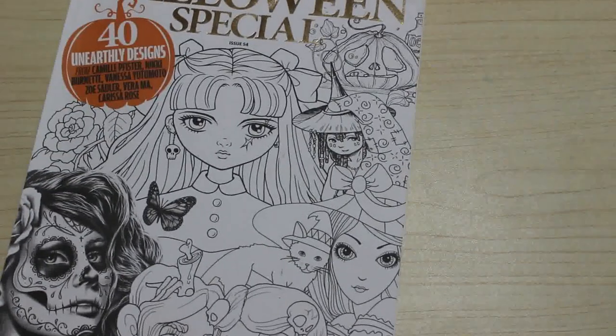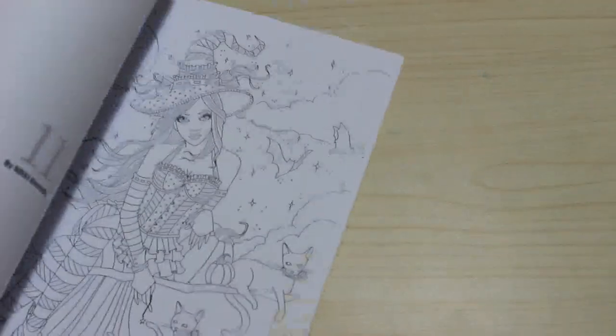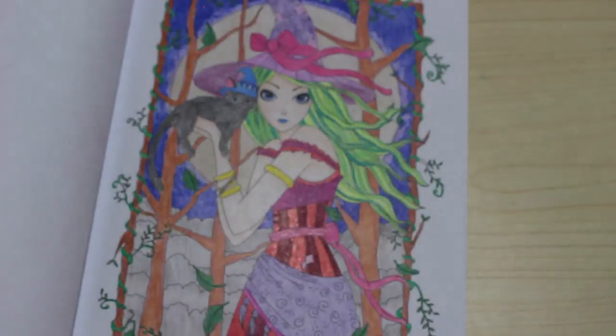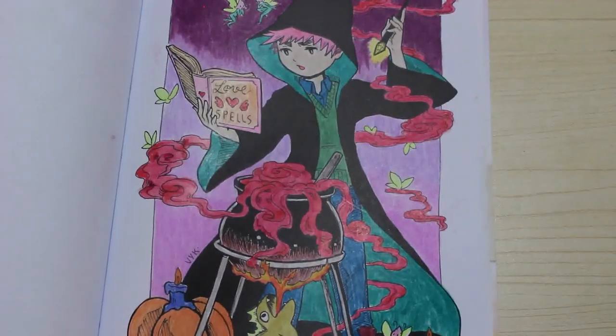Colour in Heaven Halloween Special — this was from last year. I've done a few in this one because I took it on holiday with me. I did one by Nikki Burnett and I really like it. I haven't got any of Nikki Burnett's books and I really need to get them. I might have a look when I get paid. I did another one in here too that I liked.